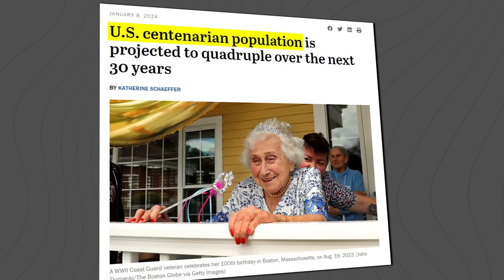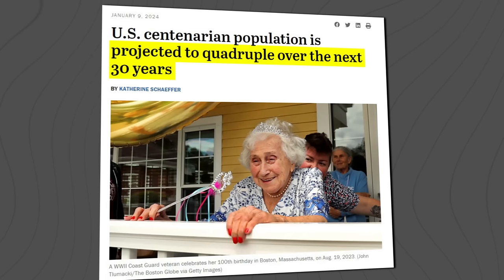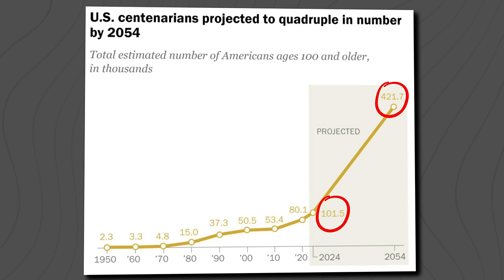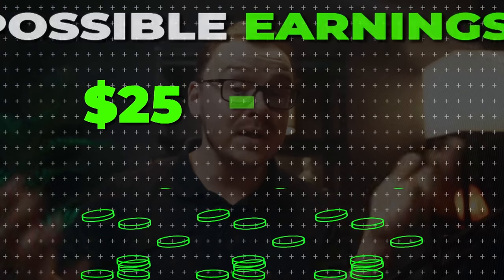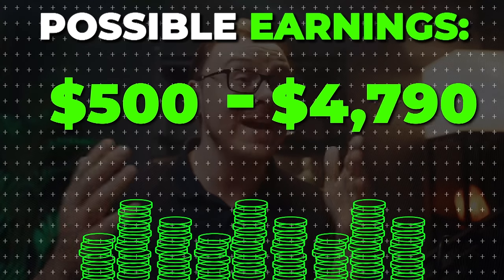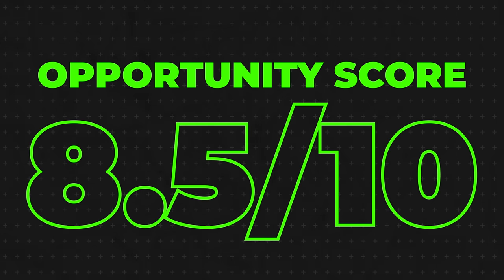The US centenarian population is projected to quadruple over the next 30 years. That means there's going to be over four times as many people that reach the age of 100 over the next 30 years, so this business is going to be growing a lot. Senior proofing projects typically make between $500 and $5,000 per project, and there are a lot of projects available. I'm going to give it an 8.5 out of 10 opportunity score.